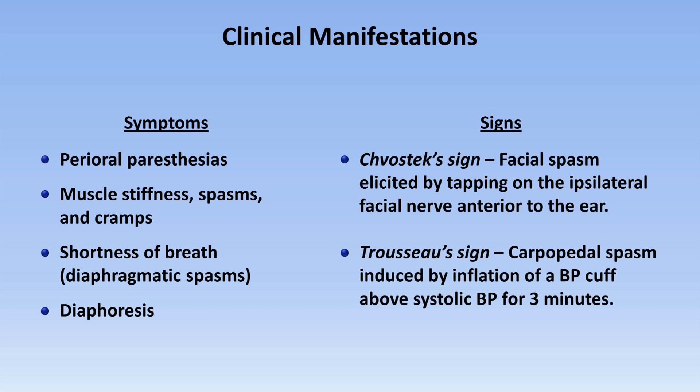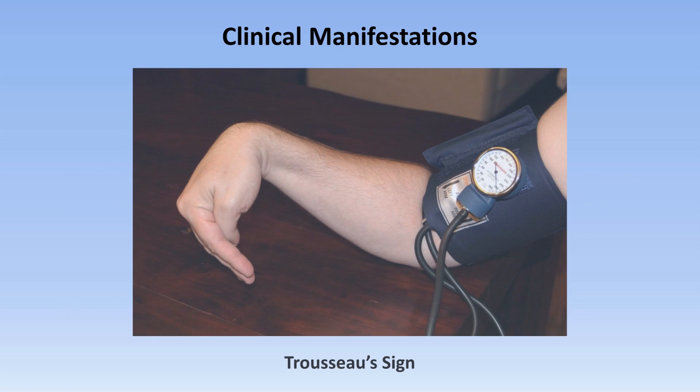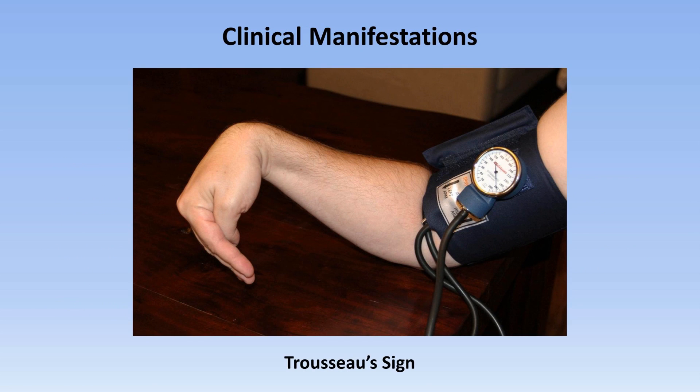The second is Trousseau's sign. This is carpal-pedal spasm induced by inflation of a blood pressure cuff above systolic blood pressure for three minutes. It includes adduction of the thumb, flexion of the metacarpal phalangeal joints, extension of the interphalangeal joints, and flexion of the wrist. The reason this sign is not practical is that it's very uncomfortable to have the cuff inflated that high for very long, and most patients won't be pleased about it.